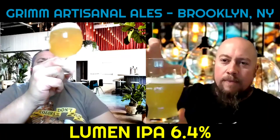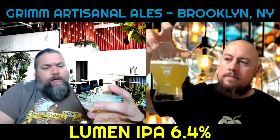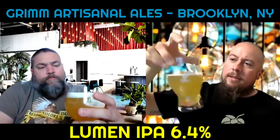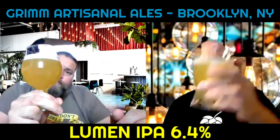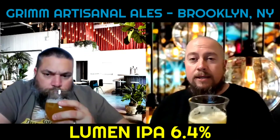Nice glassware — not crystal clear but not opaque either. Nothing floating around in it. Nice color too, not that gray haziness. I think it's gonna be light and fluffy and tropical, now that the head has dissipated.